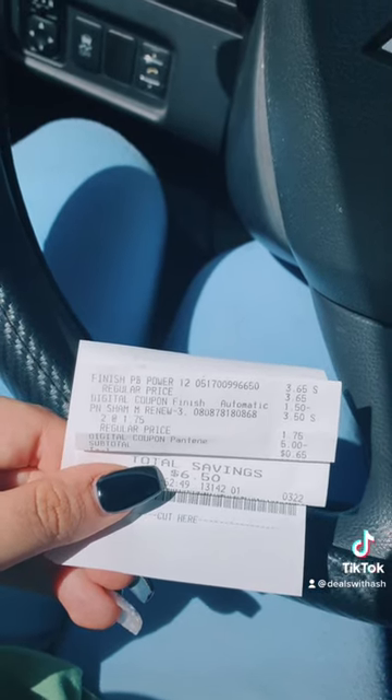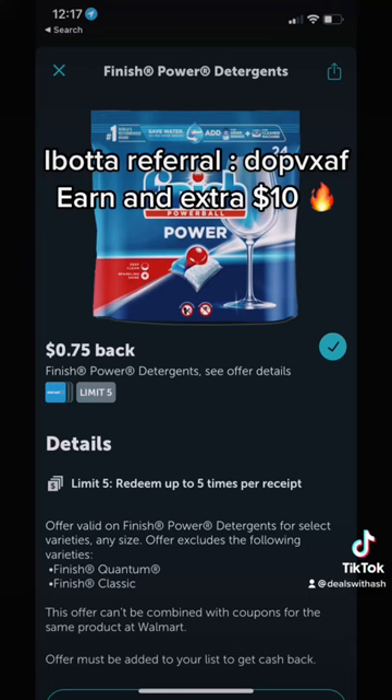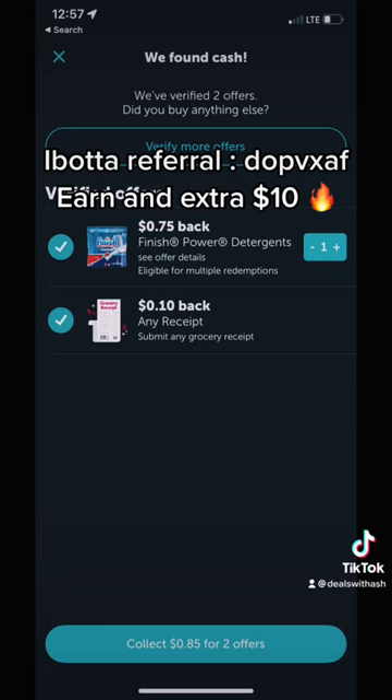Get back $0.75 on Ibotta, plus an extra $0.10 on Fetch. Final cost: $0.20 moneymaker.